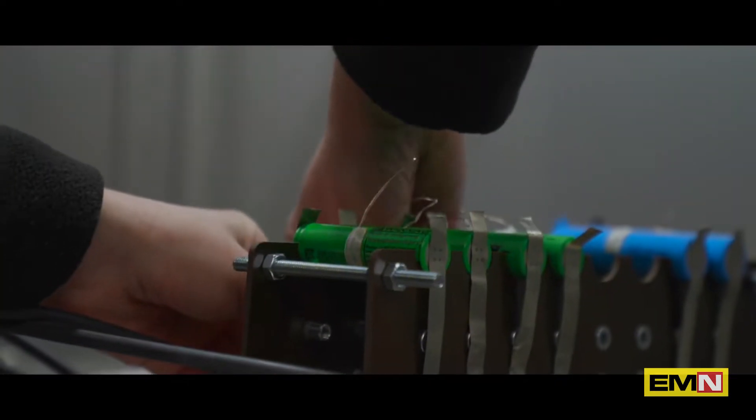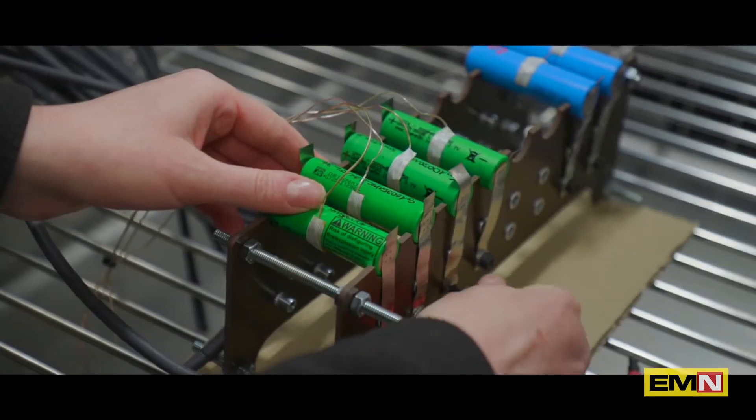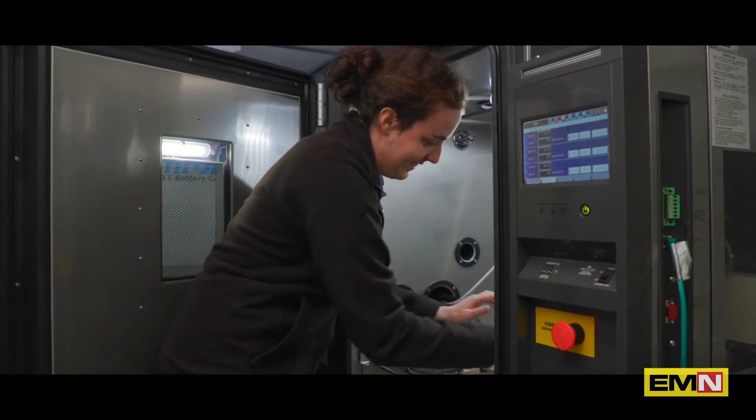The current project I'm working on is for a customer who's interested in building a battery pack. In there we're doing ageing testing — what we're most interested in is what part of a battery's life will age it most quickly, so we can prolong the battery life as long as possible when the battery is actually in the pack.